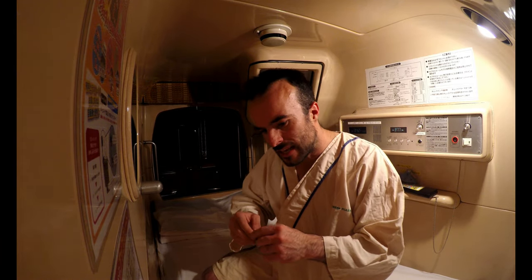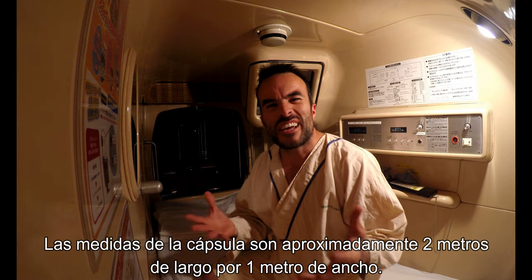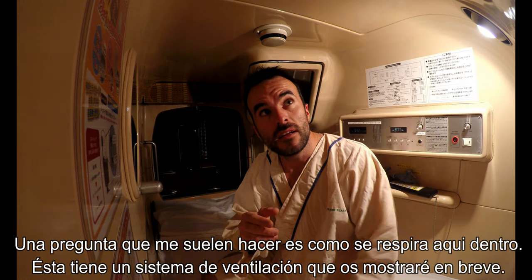One of the things people ask me is: how can you breathe? Because it's a very very small spot. This capsule's measurements are about two meters long by one meter wide, so the proportions are quite reduced — very small. But anyway, it's just for sleeping, right? The main thing is how you can breathe. Well, there is a system here with a fan that makes you breathe properly and comfortably.